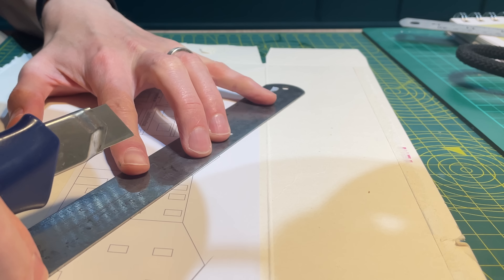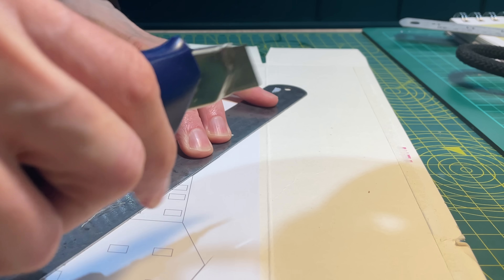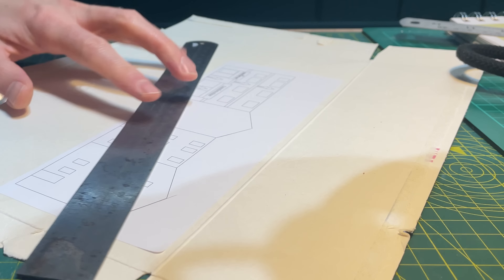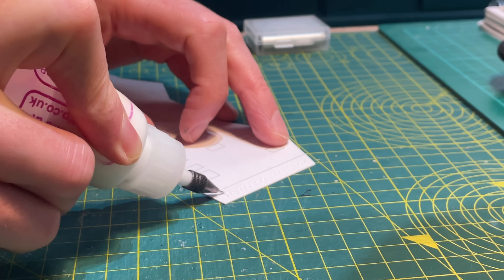I used photos and videos of the real thing to draw out its shape in Inkscape. I made it a bit taller than the one in Ilkley as I want to include a more prominent set of shop fronts. I printed the label and stuck it onto cereal packet, scored, folded and glued it.